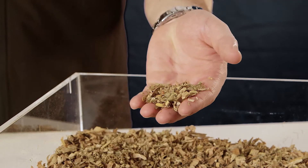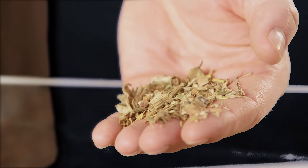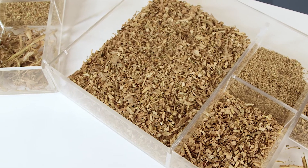We can see from the Fendt Katana machine that the consistency of chop is a lot more even throughout, and a lot less particles over the 19mm. The main benefit of this is the reduced wastage. This will make the livestock or biogas operation more efficient and profitable.